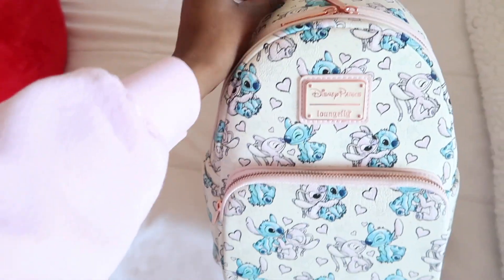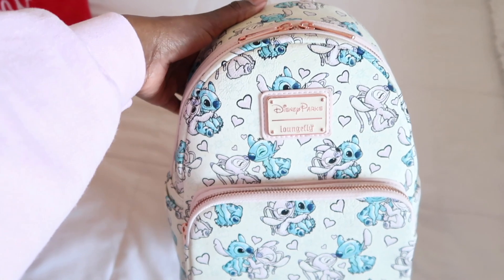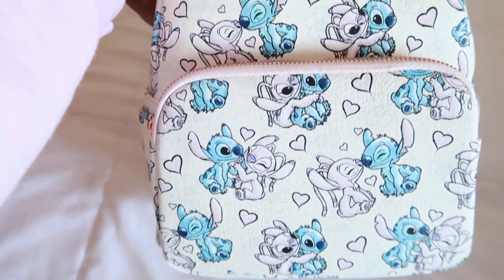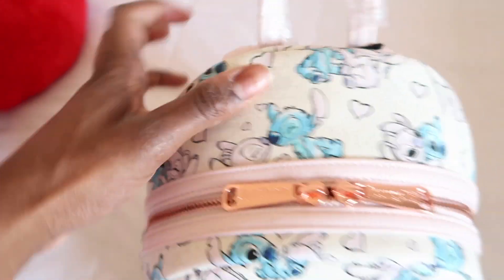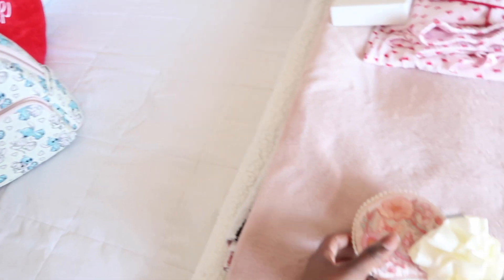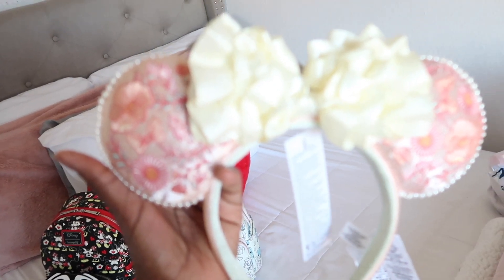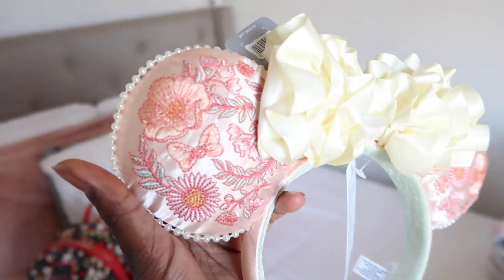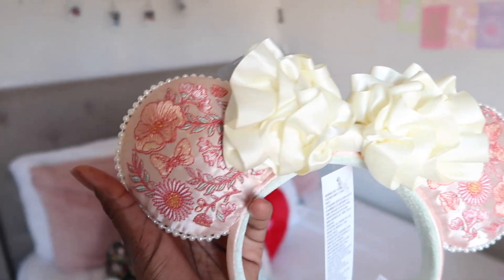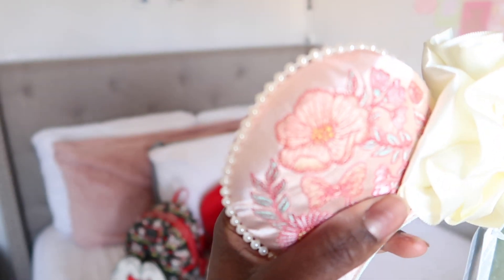Right over here I just purchased this new Valentine's Loungefly that is actually a Disney Park exclusive. I ordered this on ShopDisney about a week ago. I just love Stitch, and especially with Angel on it with all the hearts — it's a park exclusive so I just love this bag. I also picked up these beautiful ears from ShopDisney — they have gorgeous embroidery of flowers and bows with a beautiful pearl trim on the ears.